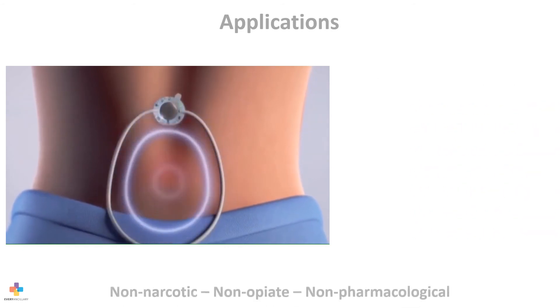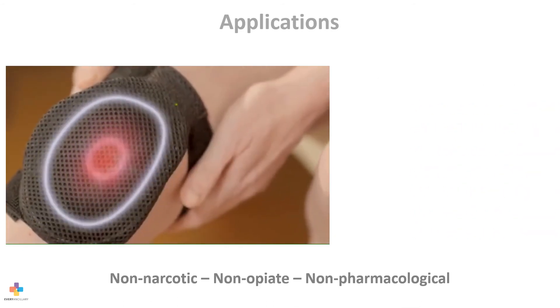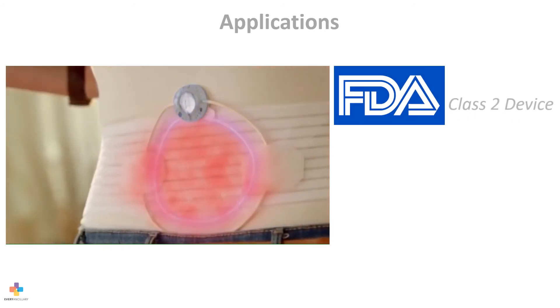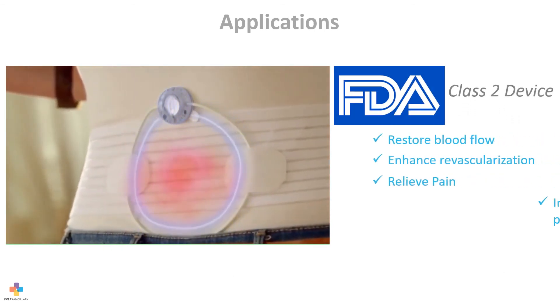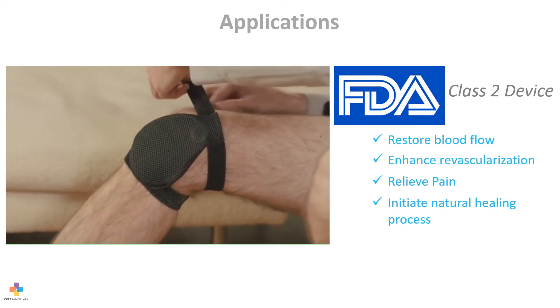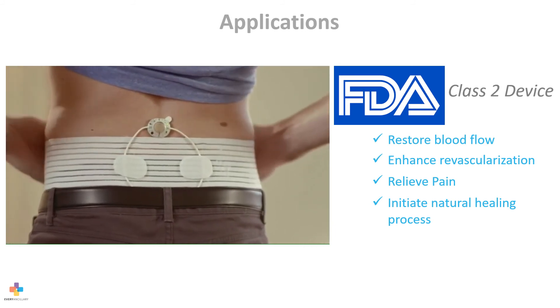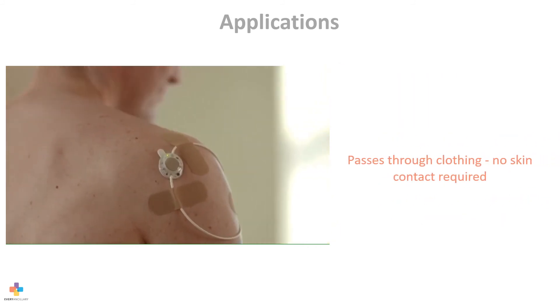It's a non-narcotic, non-opioid, non-pharmacological pain relief alternative, cleared by the FDA as a class II device, proven to restore blood flow, enhance revascularization of tissue, and provide pain relief while initiating the body's natural healing process. It does not require skin contact, so it passes through clothing.